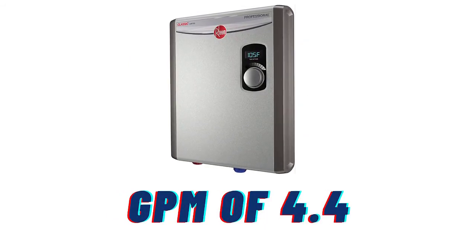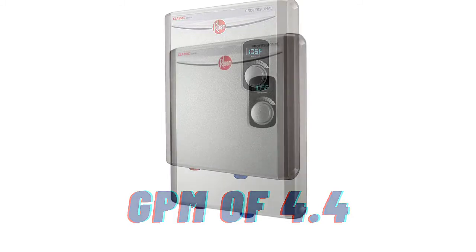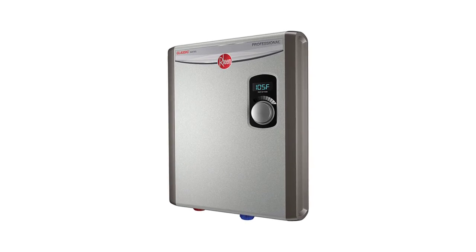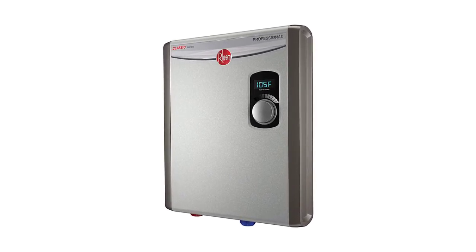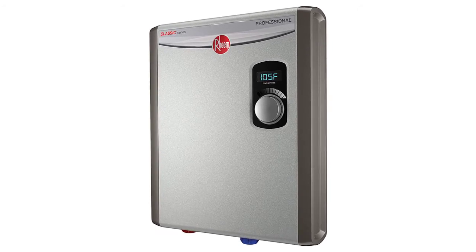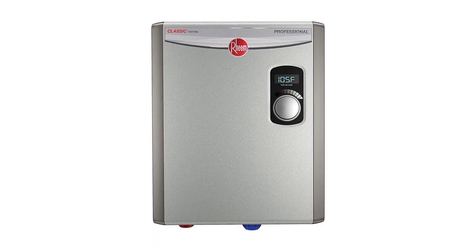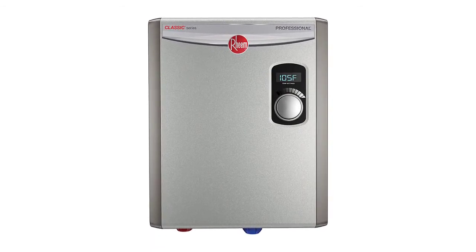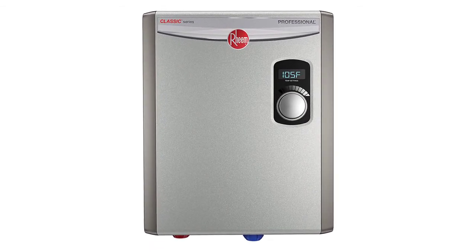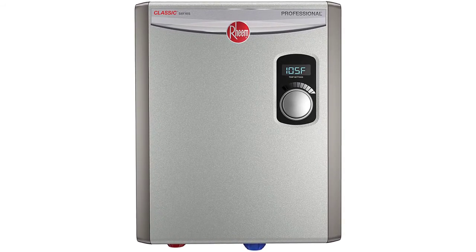Although it only has a combined GPM of 4.4, which supports a showerhead and a faucet, it has excellent self-modulation so the power is adjusted automatically. This is a small but mighty water heating system that only uses 18kW to reach full heating potential with two chambers. It is a reliable, compact, and powerful water heating system with a 99.8% efficiency rating and durable copper heating elements.